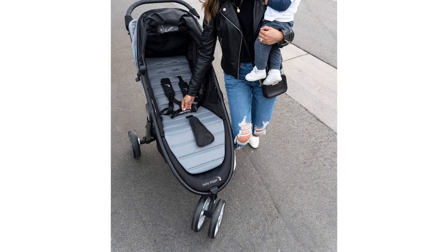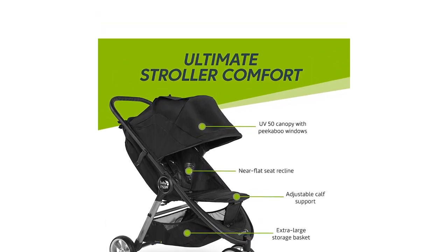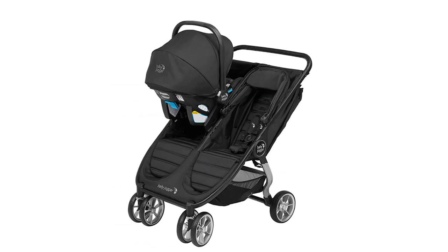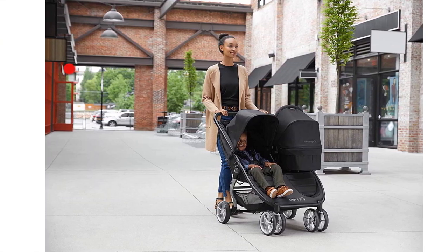However, we think the City Mini 2 can do most things and potentially fill two needs in a single stroller, saving money, hassle, and time. We think it is good for parents who don't need the smallest or lightest stroller but still want a relatively light option that can do double the work to save some money.